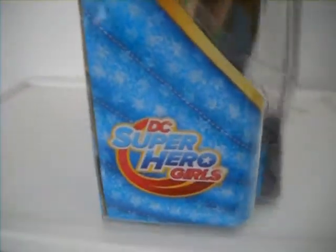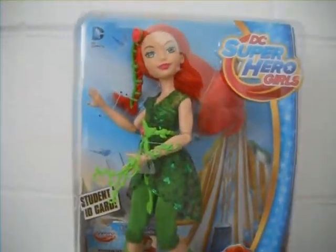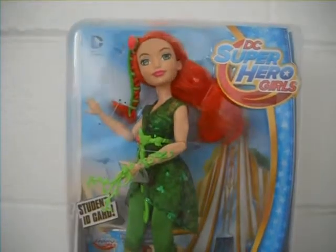Here's a side clear view of the box, with the logo and more star décor. I'll bring you back to the box of Poison Ivy to give you guys a better look at this natural beauty.